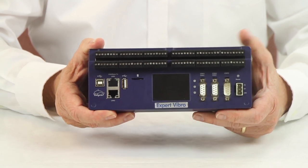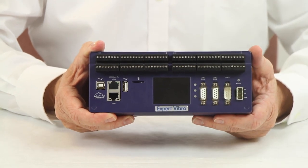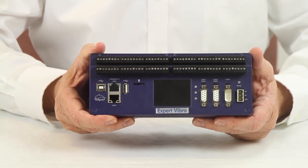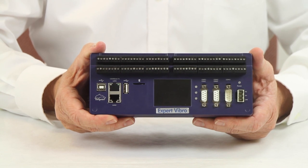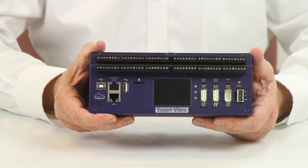Four 16-bit analog outputs and eight digital outputs are also available. Both the Expert Vibro and the Expert Transient have built-in FFT calculations, with the Expert Vibro adding extensive rotational vibration specific signal processing.